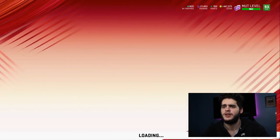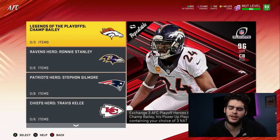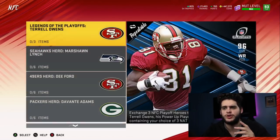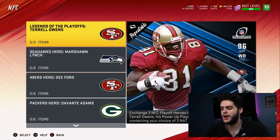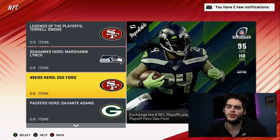Let's go over to sets. My favorite sets in the game are always master sets. Last week we did the Champ Bailey legend of playoff set and told you guys who to pick. Now let's do the Terrell Owens set for those who want these players instead. The way this set works: exchange three NFC playoff heroes to earn Legends of the Playoffs Terrell Owens, his power-up item, and a fantasy pack containing your choice of three NFC players — you get to choose three of the six.